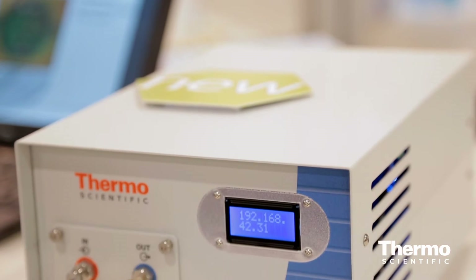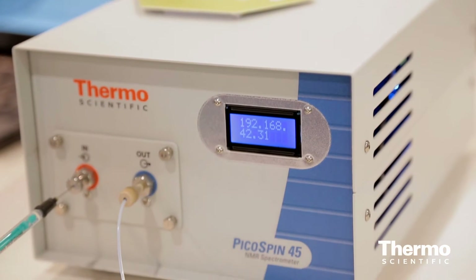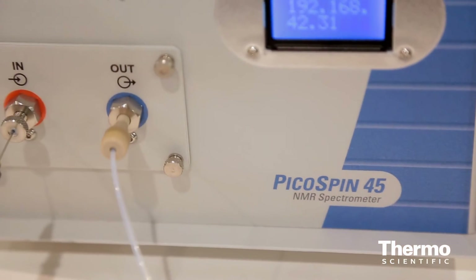Its name is the Thermo Scientific picoSpin 45. What's been the feedback so far? It's been going very well — mostly making sure customers were aware of what was available. Now that they know, they've been really amazed and using it quite a bit, particularly in two-year colleges and small private universities.